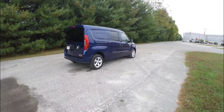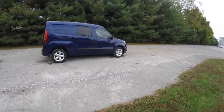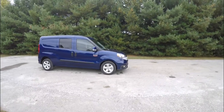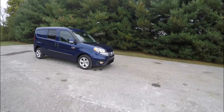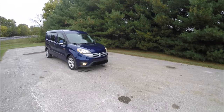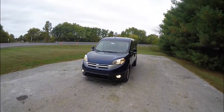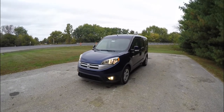That concludes our quick walk around look at this brand new 2015 Ram ProMaster City Wagon SLT. If you have any questions or would like to see this vehicle, please contact our showroom. Our friendly sales staff will be happy to answer any questions you may have. Thanks for watching.